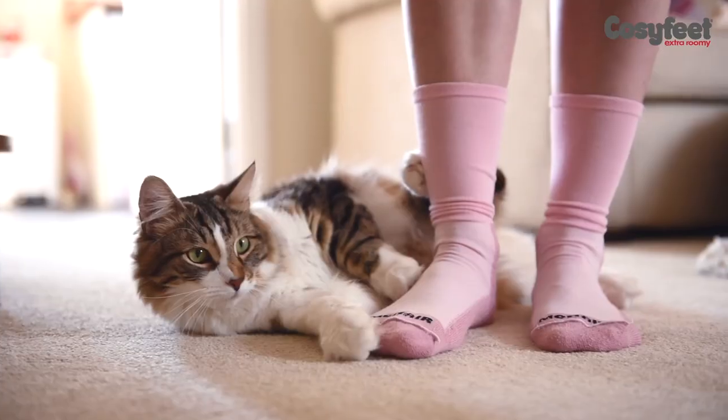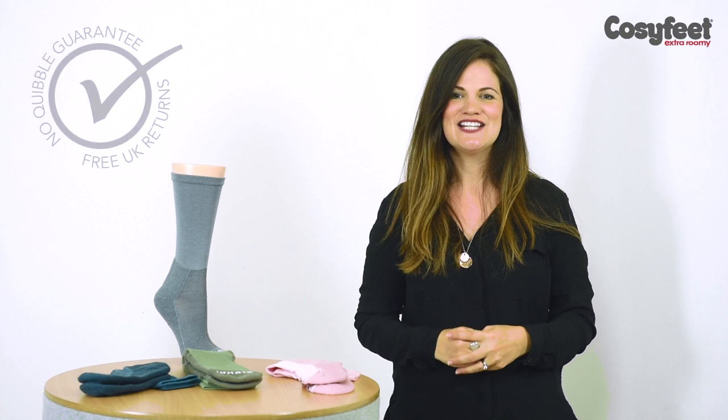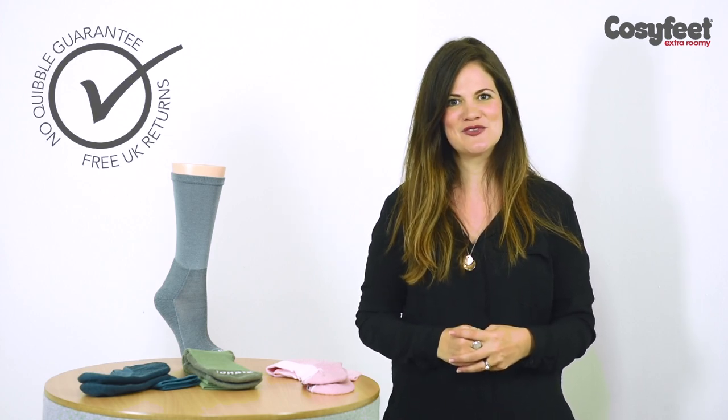As with all of our Cozyfeet socks, our Cape Mohair socks are covered by our no-quibble money-back comfort guarantee. So if you're not entirely happy with them, you can send them back to us for free.